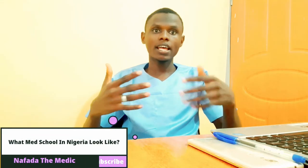What med school in Nigeria looks like. Hi guys, welcome to my channel. For those of you who are new, I am Omar Nafada, a Nigerian medical student, and I do videos on medicine and lifestyle.